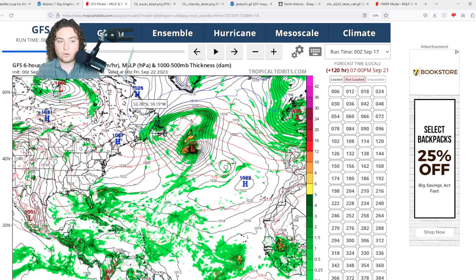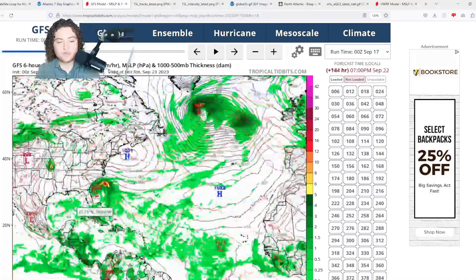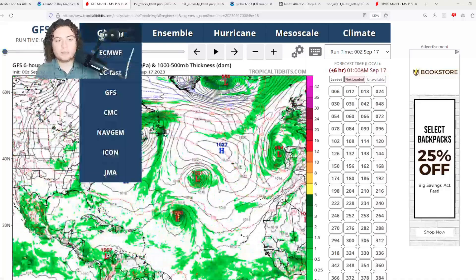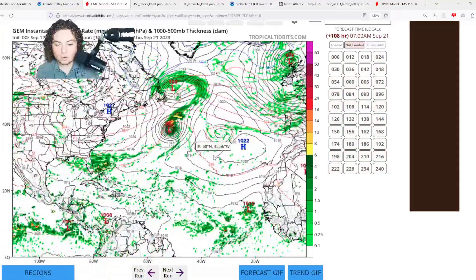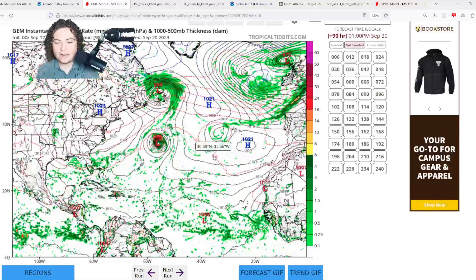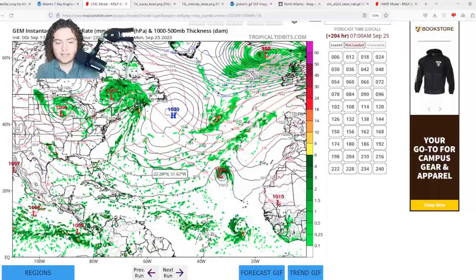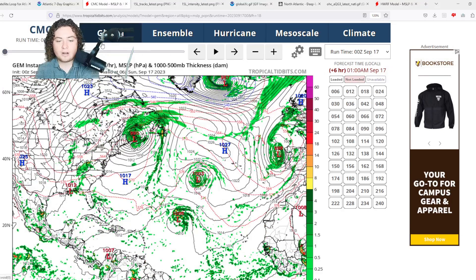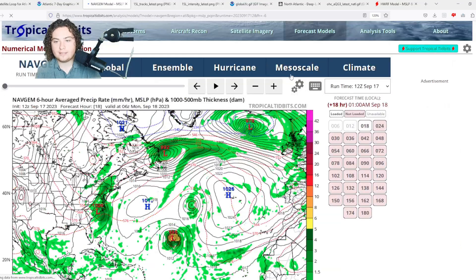Conditions are not exactly ideal for really sustained organization in the Bahamas area at this time. We also have the gyre potentially developing in the Caribbean Sea. Next, the CMC has Nigel going up to a Category 1 hurricane, but given how fast it's intensifying I think it could get a lot stronger. The CMC is having the area of interest push towards Europe — I don't entirely trust that track, as the setup just isn't there for a European track.